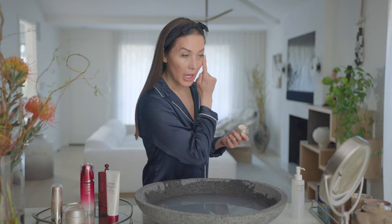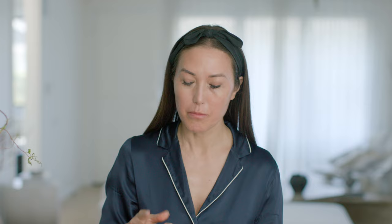Benefiance's Wrinkle Smoothing Eye Cream helps to plump and remove six different kinds of wrinkles. It's my favorite eye cream, my mom's favorite eye cream, and it has also won many awards. This stuff is delicious.